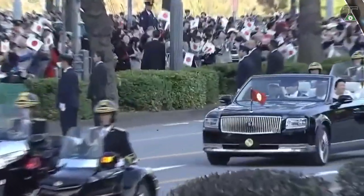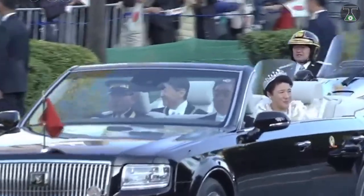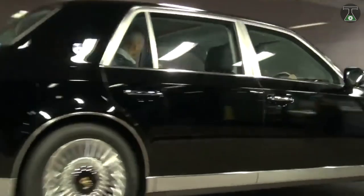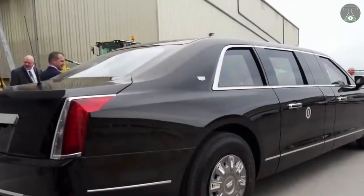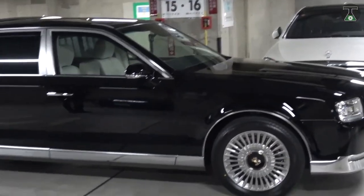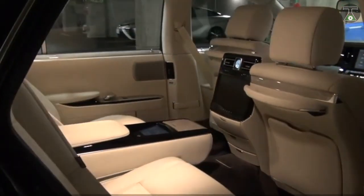The Japanese royal family owns five of these luxurious cars, which are heavily customized to ensure 100% security to all members of the royal family while traveling. Unlike American presidential limousines, the Century Limousine is a part of Japanese culture, with top-secret features that touch the emotions of the Japanese people.